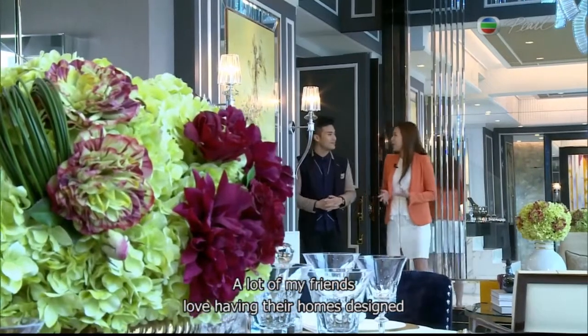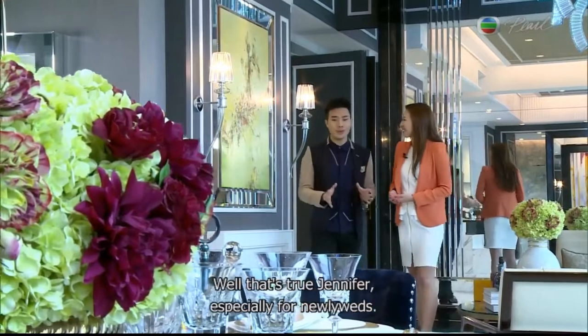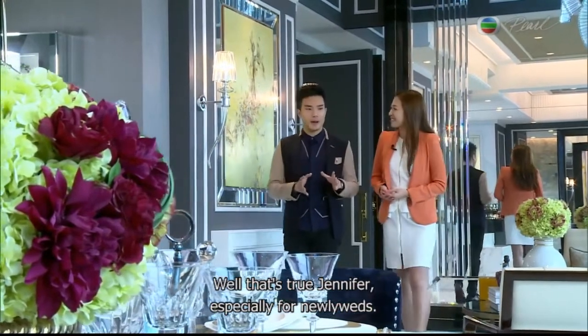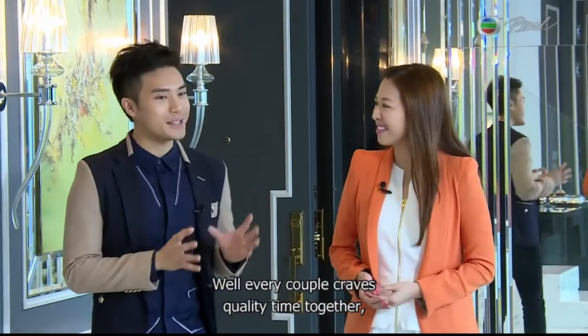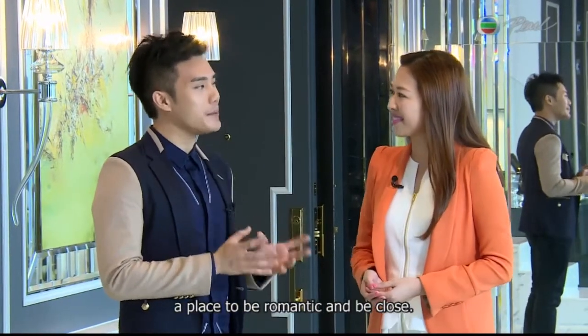A lot of my friends love having their homes designed in such a way that it inspires romance. Well, that's true, Jennifer, especially for newlyweds. Every couple craves quality time together, and a home is where they spend most of their time — a place to be romantic and be close.